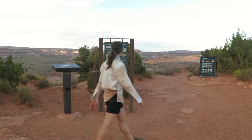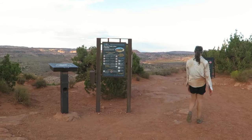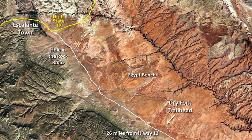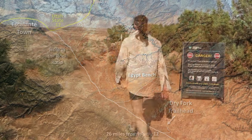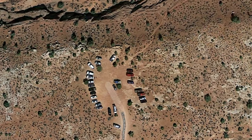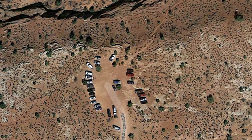Here we are at Dry Fork, Peekaboo and Spooky Trailhead. The parking lot is 26 miles down Hole in the Rock Road and the final mile requires high clearance. This is a popular hike so expect to see other adventurers, as proven by the Google satellite image.